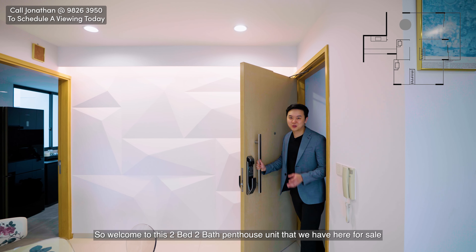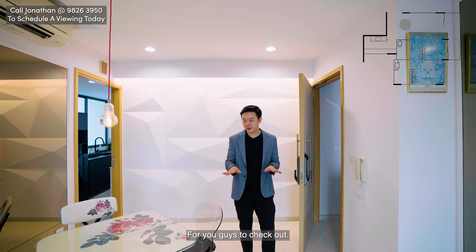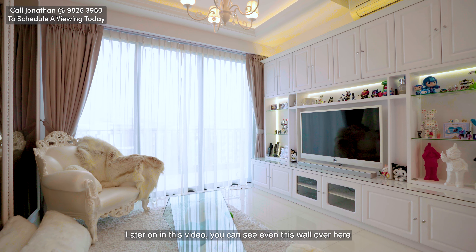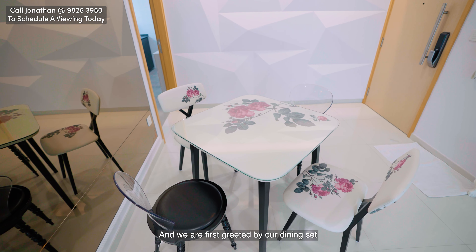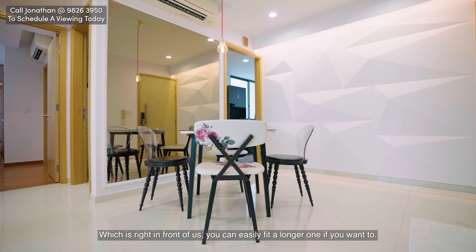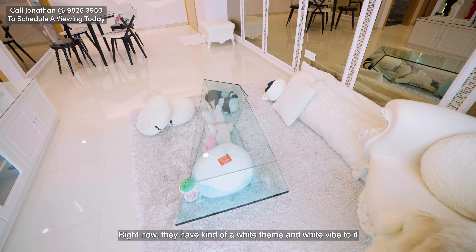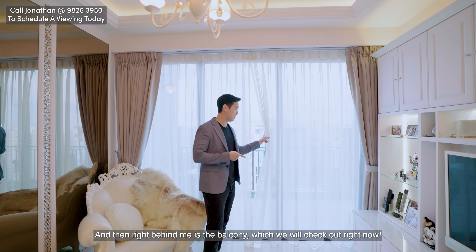Welcome to this 2-bedroom, 2-bathroom penthouse unit that we have here for sale. This unit is very, very well maintained and was recently renovated. You can see even this wall over here — they've done some accents to it and it looks very nice. We're first greeted by our dining set right in front of us, and you can easily fit a longer one if you want. Over here we have a nice square layout for the living room with a cute chandelier light. Right now they have a white theme and white vibe to make this place look bright.